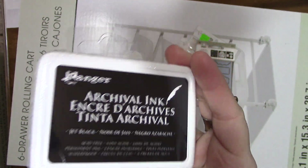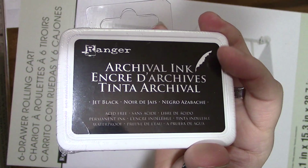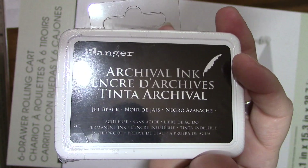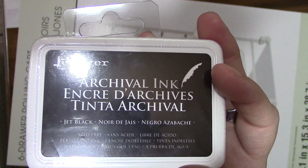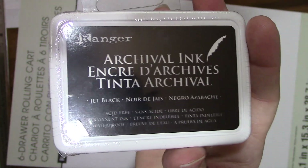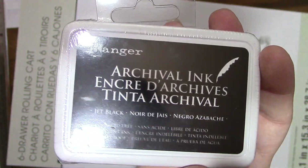I got a small archival ink — I did get the big one a few weeks ago, but this one is black and it was on clearance for $3.97. I don't know what the normal price was, but I went ahead and grabbed it.